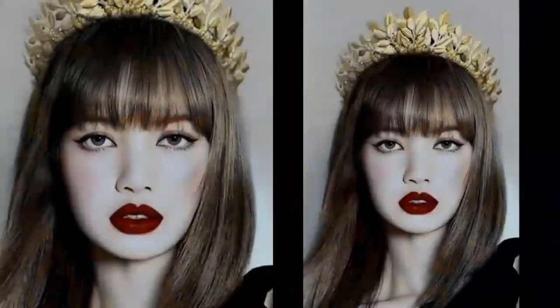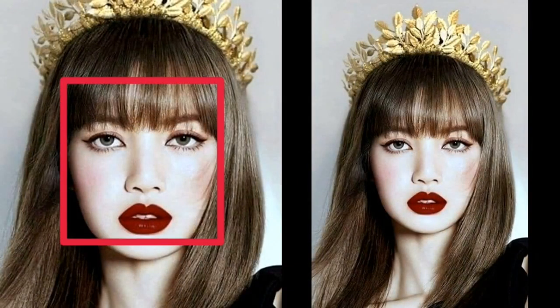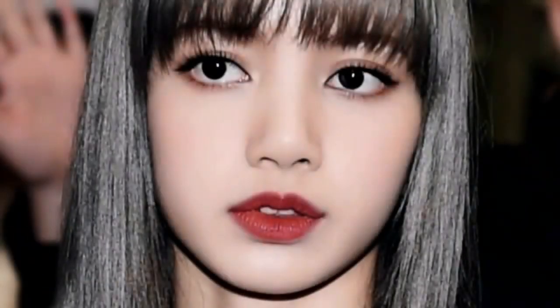Let's start with the youngest, Lisa. Lisa has a square face shape. The key to a square face is the jawline. In a square face, your forehead, cheekbones and jaw will be the same width, but the jaw will have a sharp angle to it. The square face shape is similar to round but has a more pronounced jawline.